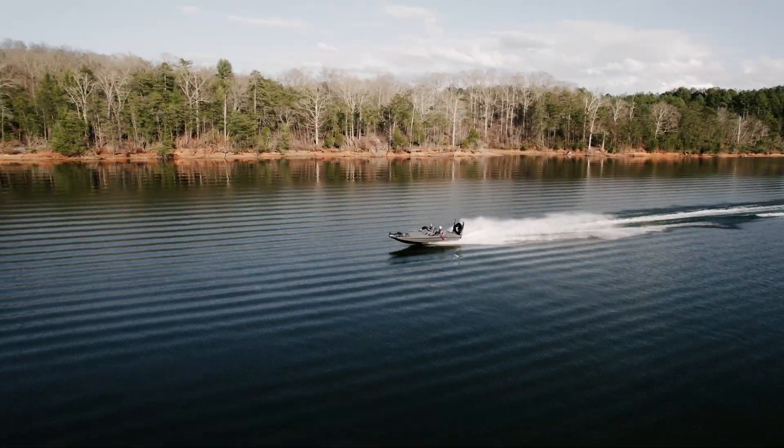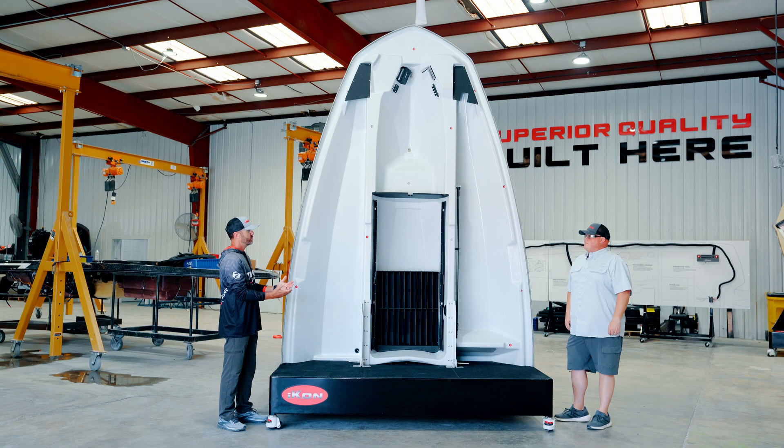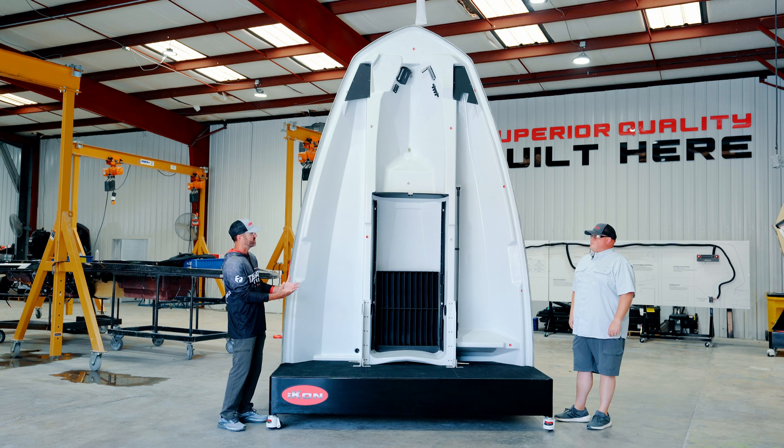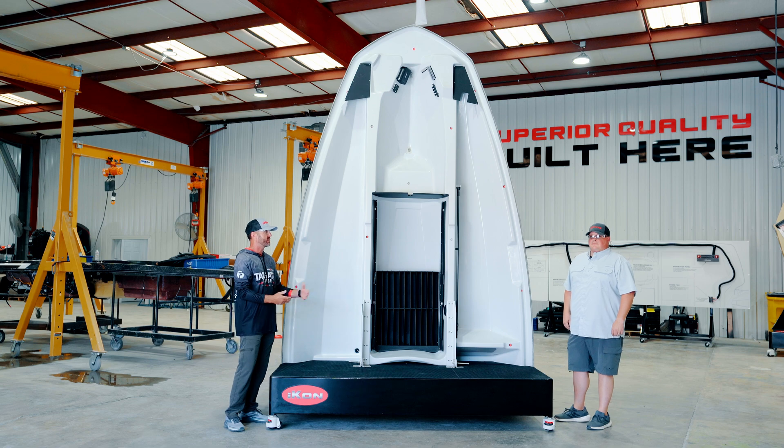Then we went back to full production tooling design. So we've covered our transom, machine room, hull design, how we came up with it, flotation, and our fully finished liner. This is just a small part of how our boats are built. Thanks for watching — check out these next videos to see how the rest of it's built.